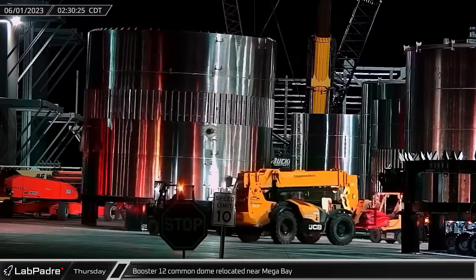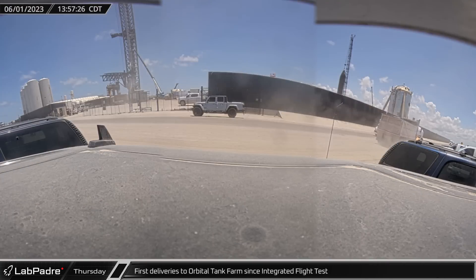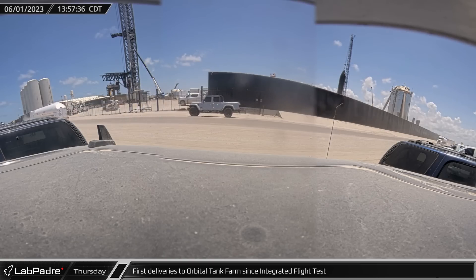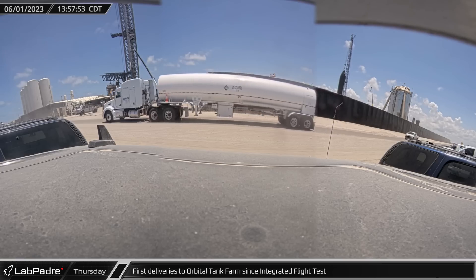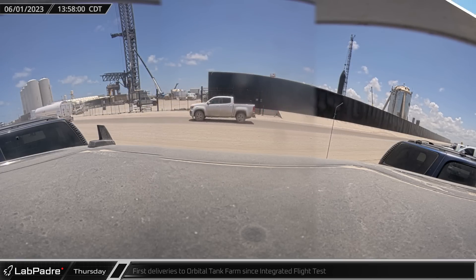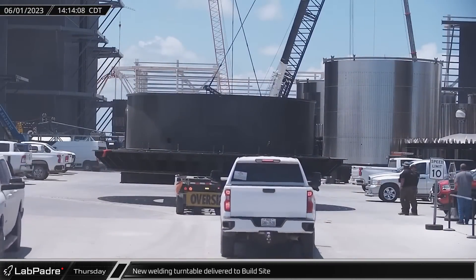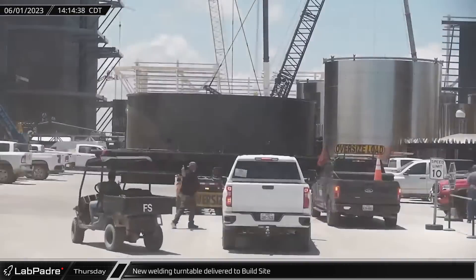Both barrels are yet to move into the bay as Booster 11 still occupies one of the turntables. The very same day, the first cryogenic deliveries of nitrogen and oxygen were made to the orbital tank farm since the integrated flight test of Starship on the 20th of April. It appears the damage to the vertical tanks isn't preventing SpaceX from using existing infrastructure for at least the coming months. As captured by RoverCam, a new turntable arrived at Starbase, likely for the second Megabay. Turntables are used in the process of stacking to slowly rotate tanks as robotic welders join two sections together.